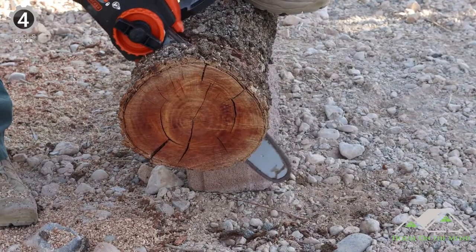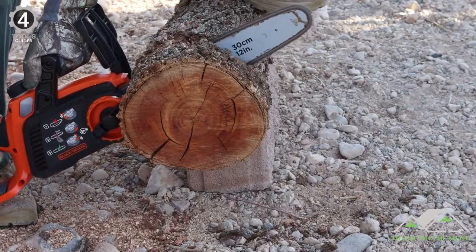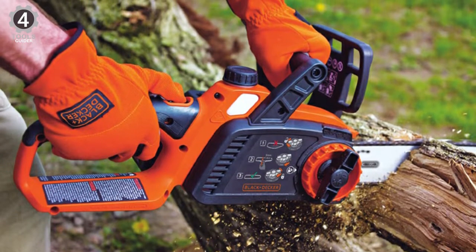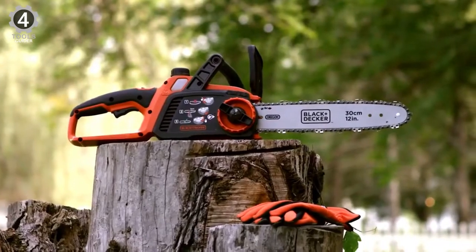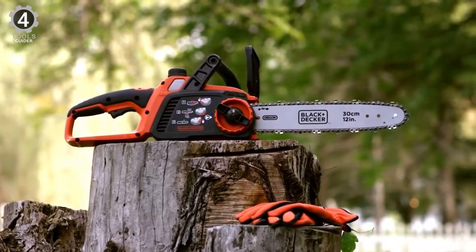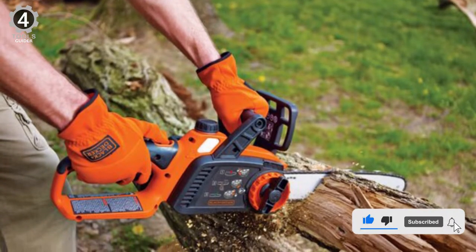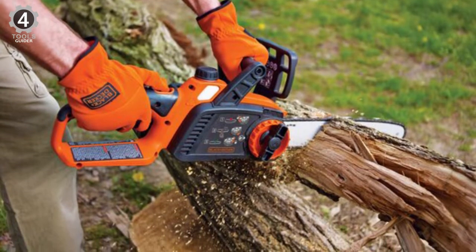It won't last very long in the hands of a logger because there isn't nearly enough power to fell giant 50-foot-tall trees. But most users simply need a tool to do some light limbing or pruning, or perhaps working on a DIY project like a new wooden bench for the garden. For tasks like these, the LC7240 is perfect thanks to its compact nature and lightweight construction.